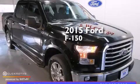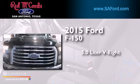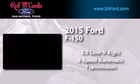This is a brand new 2015 Ford F-150. It has a 5.0 liter 8-cylinder engine and a 6-speed automatic transmission.